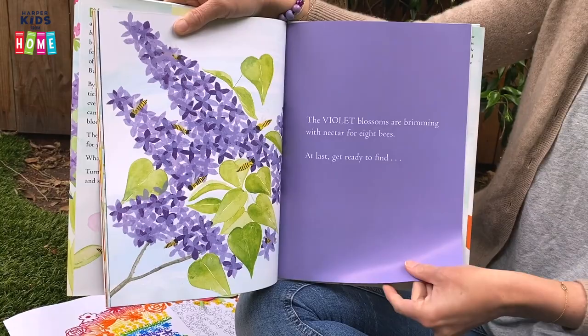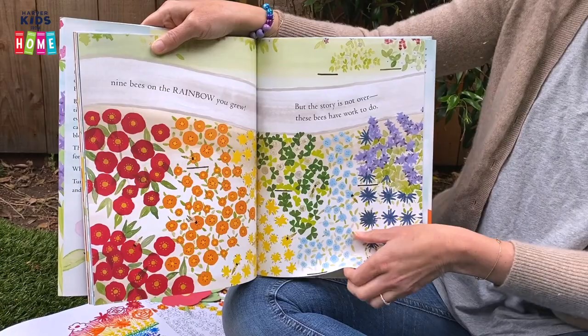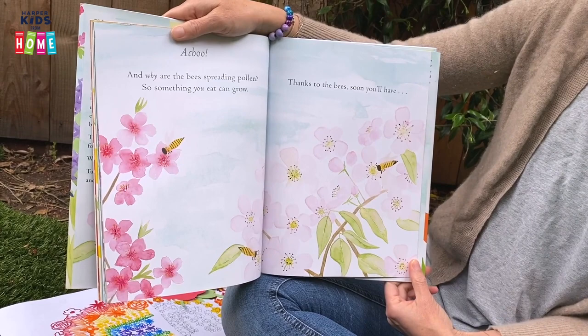All right. At last, get ready to find nine bees on the rainbow you grew. Can you find all nine bees on this beautiful rainbow of flowers? But the story is not over — these bees have work to do. Can you see ten humming bees getting busy in these trees? They're spreading so much pollen you just might have to... achoo!